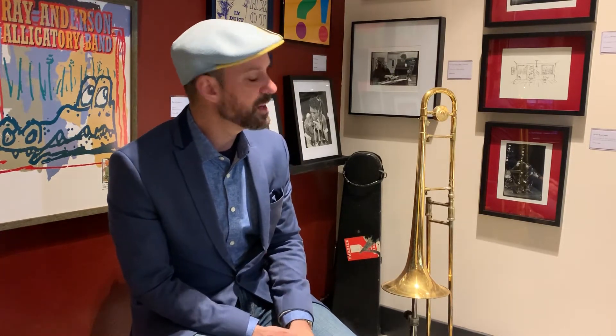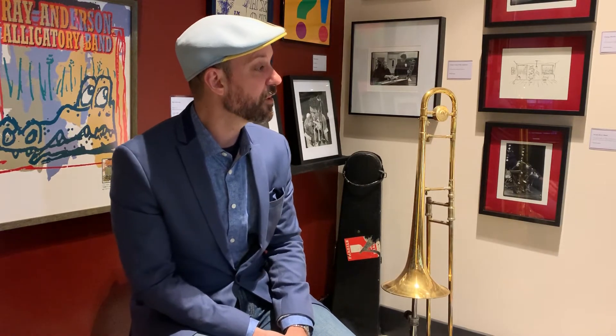We have some wonderful manuscripts on display, including the manuscript of the Literary Lizard — that was the tune you were listening to before we started today. So come on down to the Jazz Loft and check out the Ray Anderson Archives, as well as many others here on display.